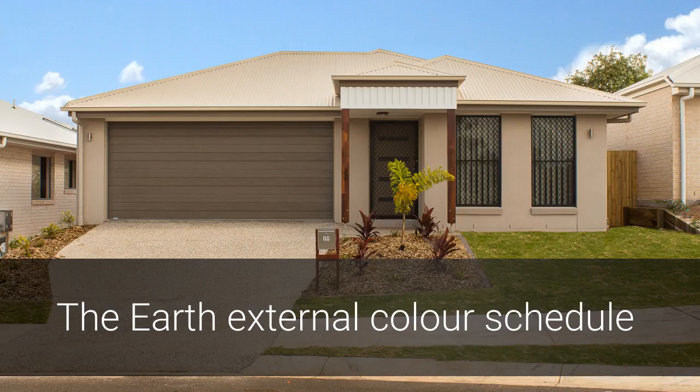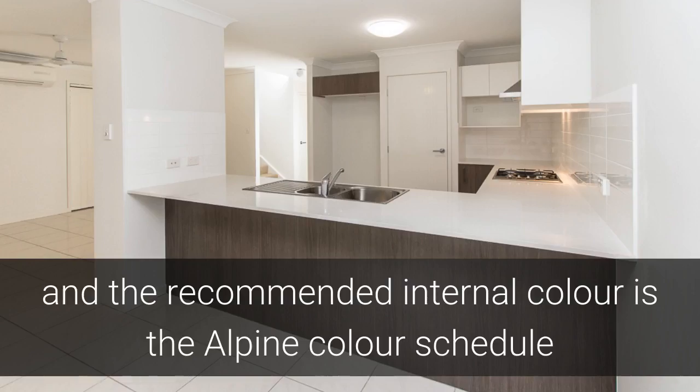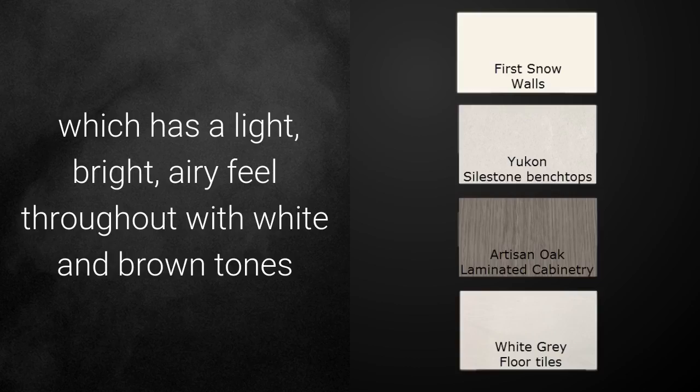The Earth External Colour Schedule is inspired from the palette of the earth, shown with varied shades of browns and creams. The recommended internal colour schedule is the Alpine, which has a light, bright and airy feel throughout, with white and brown tones.